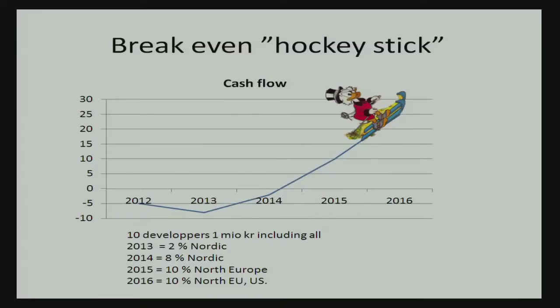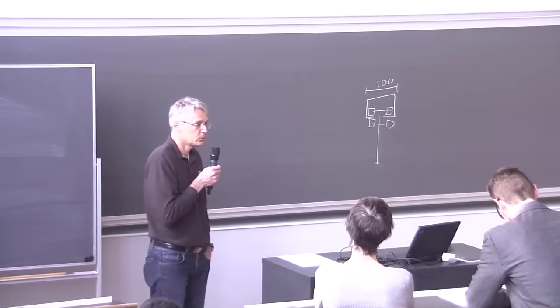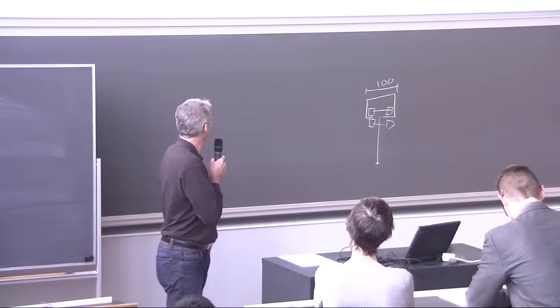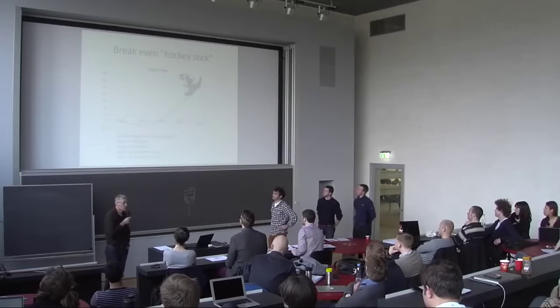This is a truly scalable business — it's computer-based, so the more investors put in the faster they get returns. We calculated that with 10 developers working for two years, we'd break even around 2015 based on very small market shares: 2% in the Nordic countries in year one, 8% in the Nordic countries in year two, then 10% in Northern Europe, and 10% for the rest of the world.